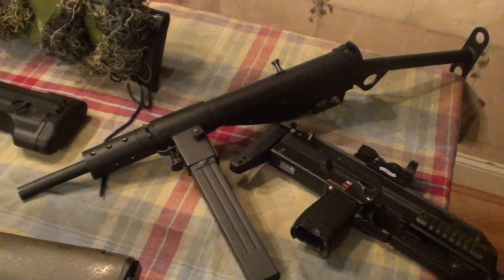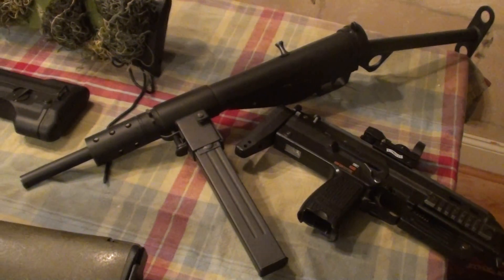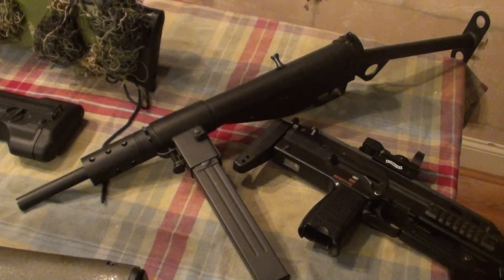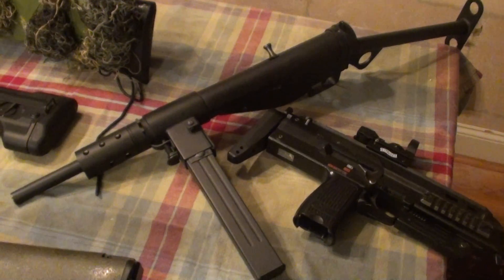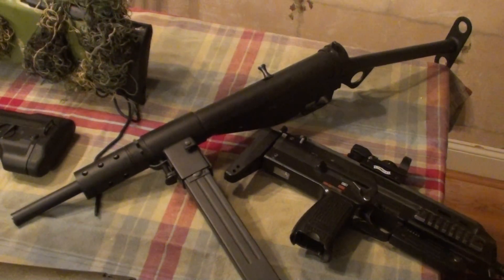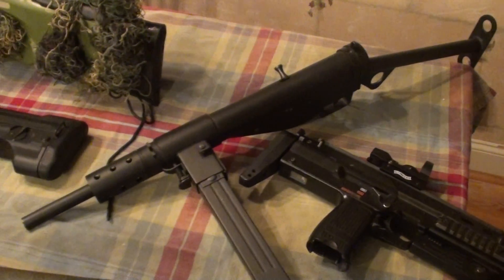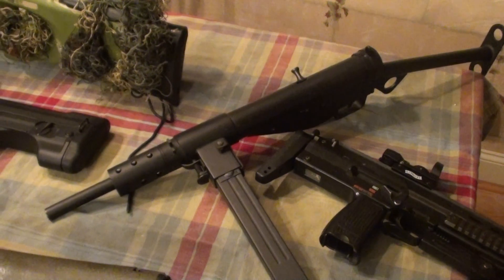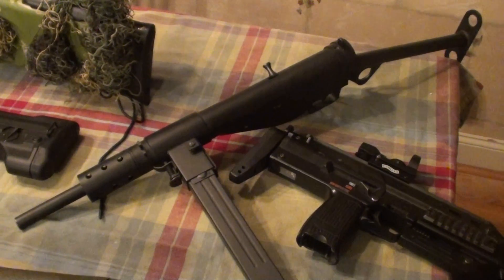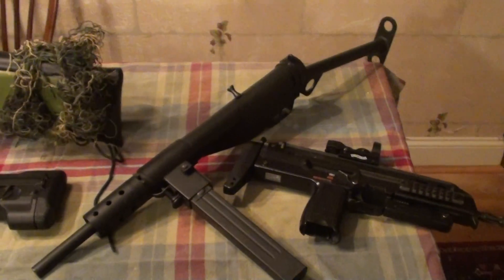Moving over into the full-size AEGs, this is one of my favorites — my AGM Sten Mark II. This is really more of a collector's gun. I do a little bit of World War II MIL-SIM and have a WWII British kit, so this is more so for those games. It's kind of impractical for just a regular airsoft skirmish. It has a 50 round MP40 magazine — I believe I have seven magazines, so a little over 300 rounds — and it's only full auto. It runs off a 9.6V 1600mAh stick battery in the wire stock. It's about $170–$200 brand new.